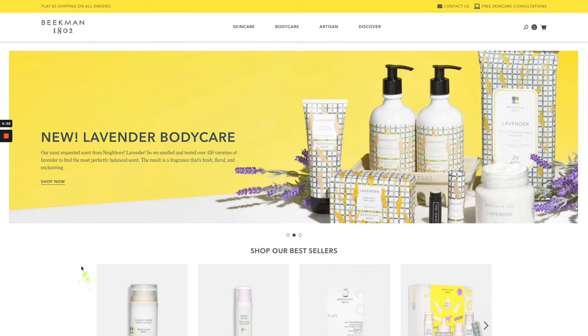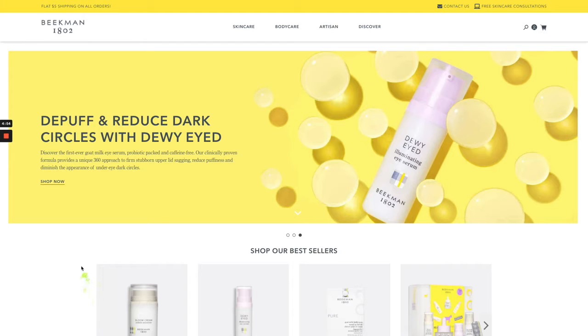Hey, I'm Britt from LimeSpot, and today I wanted to share a neat way you can boost AOV with LimeSpot by adding cross-sells to your cart. The brand we're looking at is Beekman 1802, which is a well-known bath and body care brand based in the U.S.